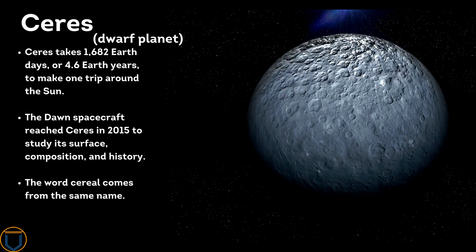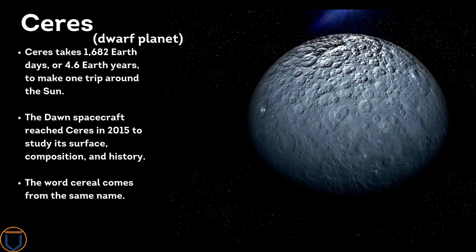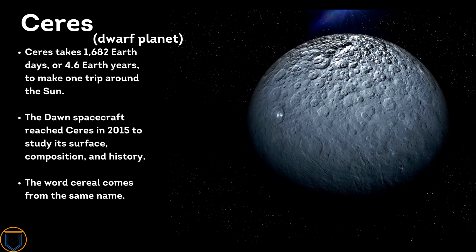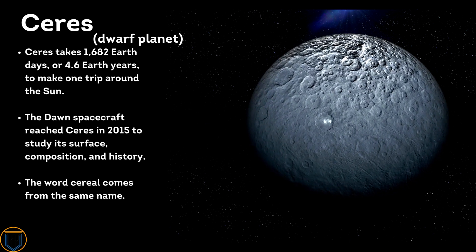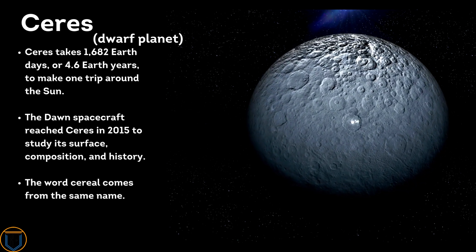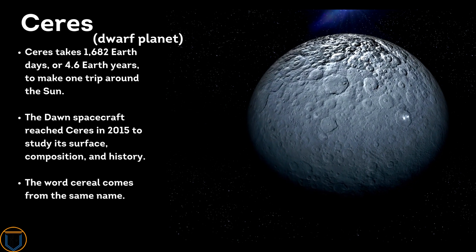Ceres takes 1,682 Earth days, or 4.6 Earth years, to make one trip around the Sun. The Dawn spacecraft reached Ceres in 2015 to study its surface composition and history.